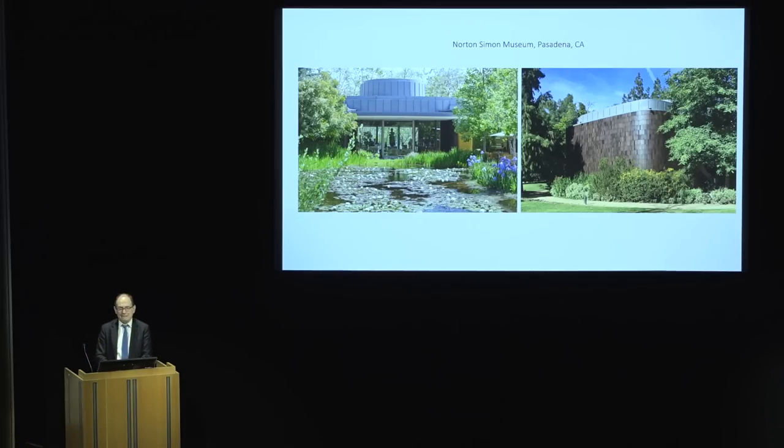Norton Simon arguably assembled an even greater collection during his lifetime than Getty did. In the mid-1960s, he took over — not a hostile takeover, but a takeover nonetheless — of the pre-existing Pasadena Museum, a museum famous for its collection of modern American art, modern German art, and a scene of very important exhibitions, including in 1962 the great reintroduction of Marcel Duchamp as a central figure of modern art.